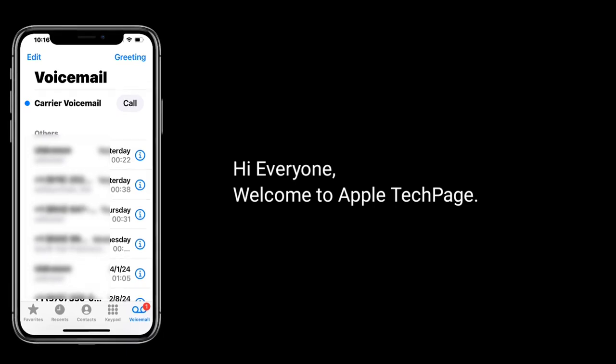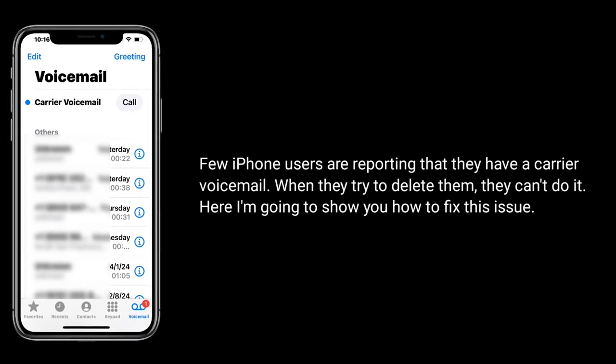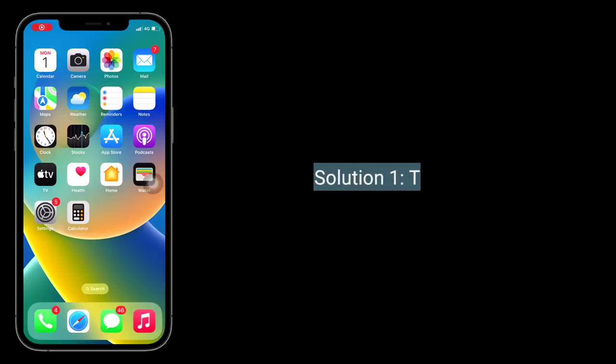Hi everyone, welcome to Apple Tech Page. Few iPhone users are reporting that they have carrier voicemails and when they try to delete them, they can't do it. Here I'm going to show you how to fix this issue.